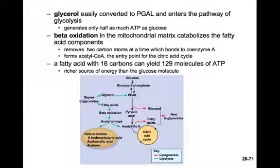Glycerol that's been stored as triglycerides can be formed into PGAL, a three-carbon molecule, and it can enter the pathway of glycolysis and continue into the citric acid cycle to produce lots of ATP. PGAL is only a three-carbon molecule, so relative to glucose, it's only going to produce half as much ATP, because glucose was a six-carbon molecule.